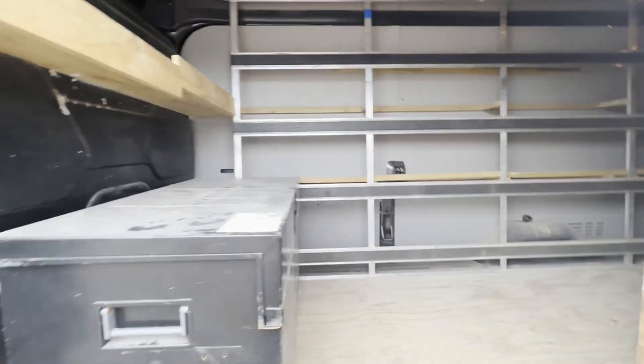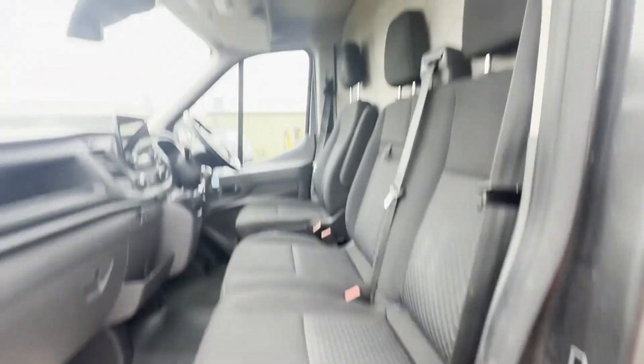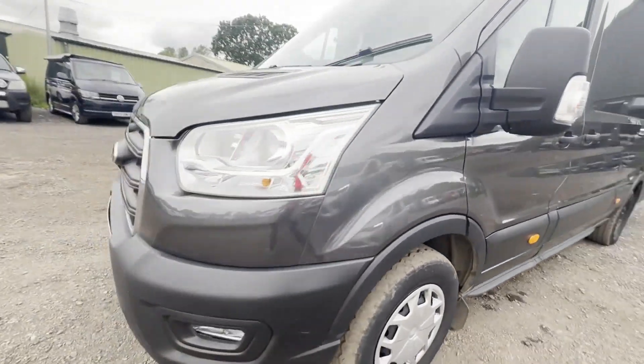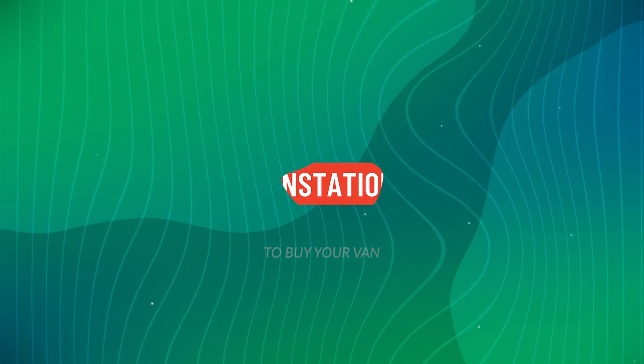The interior matches the exterior and is in great condition — you can tell it hasn't been abused or driven hard. First to see will buy. Features: zero former keepers, part service history, parking sensors, electric windows, and cruise control.